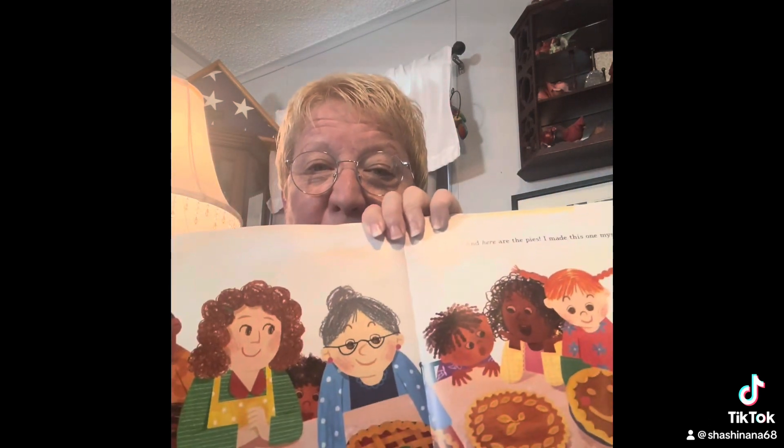So delicious! And here are the pies — I made this one myself. Those are good looking pies, yes indeed. Looks like there's a cherry pie and a pecan pie — I don't know what the others are, maybe pumpkin pies. They really look good.